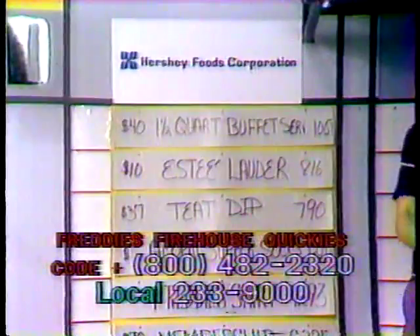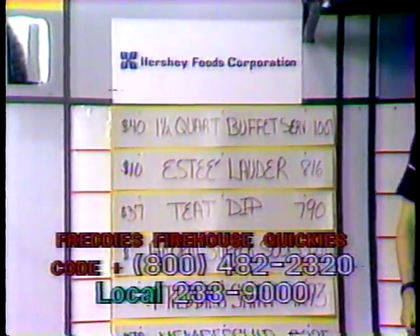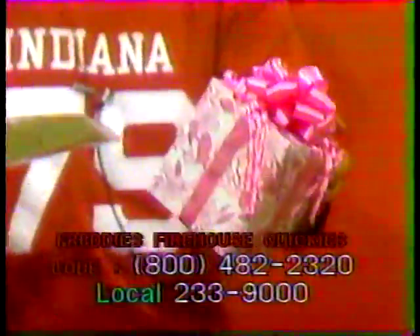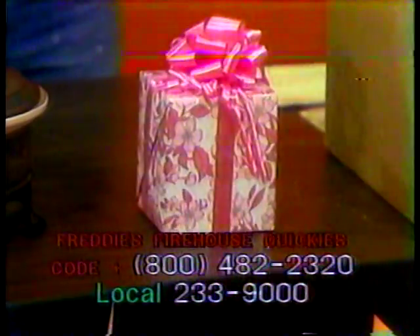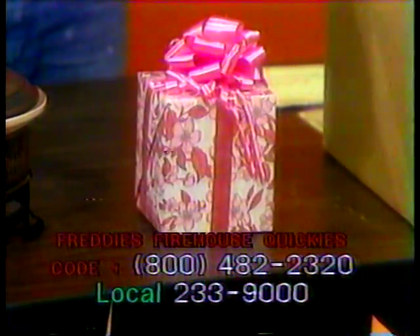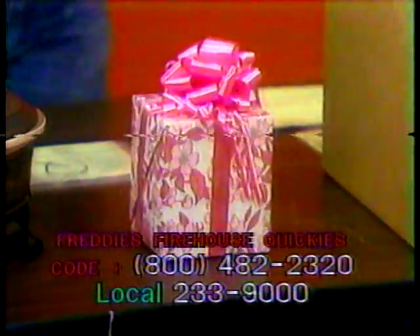Next item we have is item 816. Very nicely wrapped. This is Estee Lauder — well, this isn't Estee Lauder herself, but this is the stuff she sells. This is Estee Lauder perfume, and we gift wrapped it already for you because you're going to want to give it to your wife and she'll be surprised. It's a $10 value, item 816.